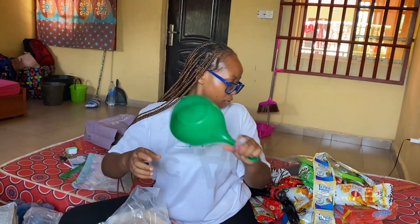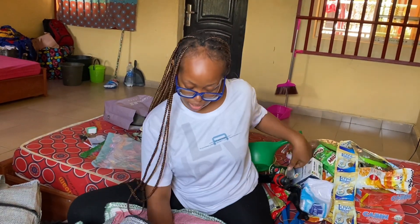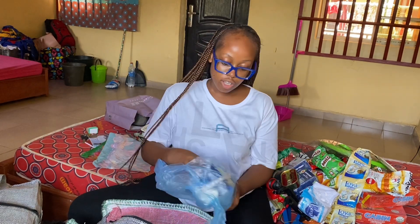A bowl for bathing. Toilet paper. Sugar — and more sugar. Sardine. Maggi. Sweets.